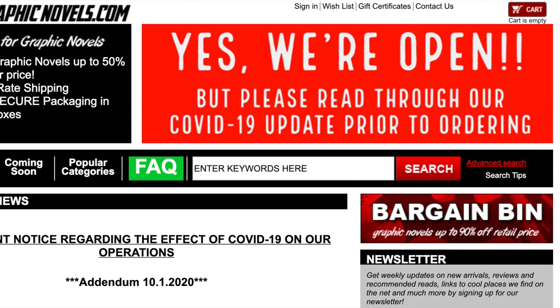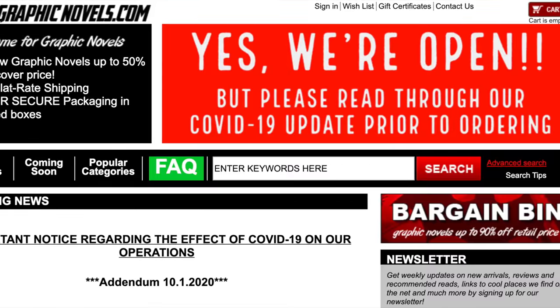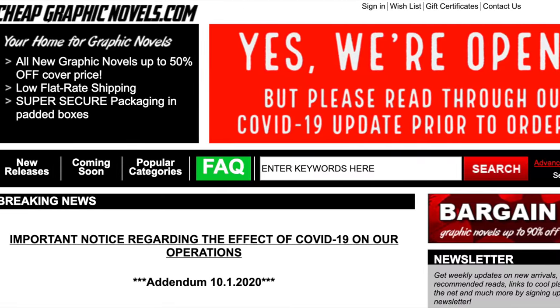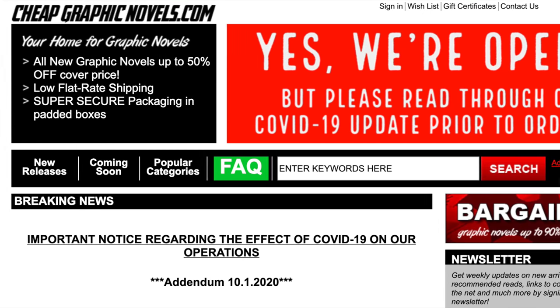If you're looking to purchase any collected editions, make sure to check out our sponsor, CheapGraphicNovels.com. They sell these titles up to 50% off. They have immaculate packaging, super fast shipping, with great customer service. They also have a bargain bin where you can get titles up to 90% off. If you're placing your first order, mention our channel in the memo at checkout, and your next order will have free shipping if you're in the United States.